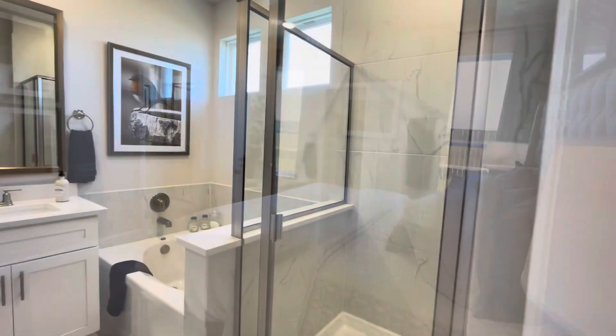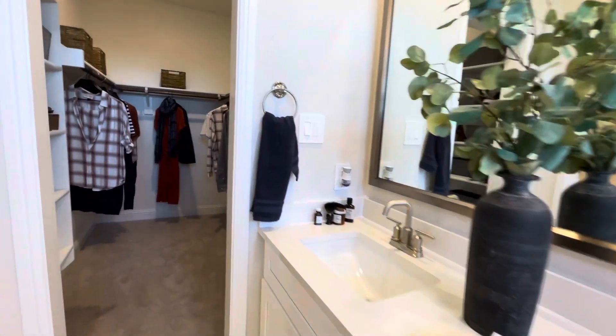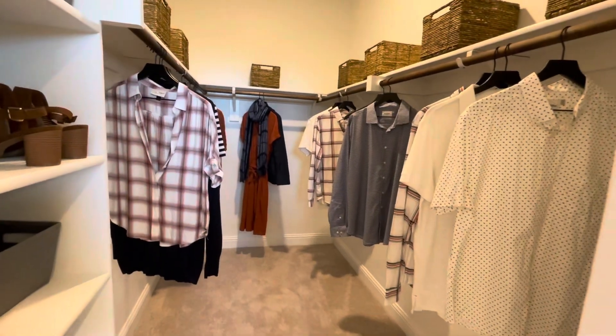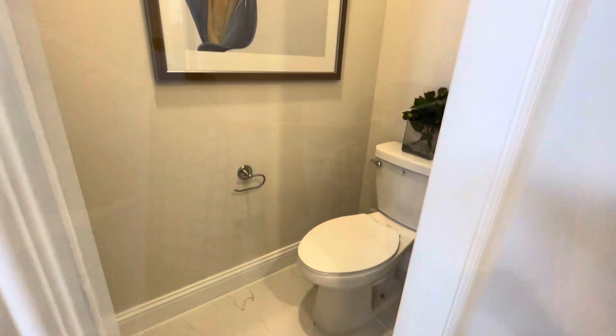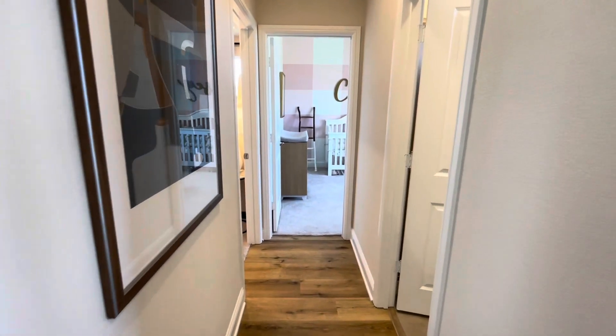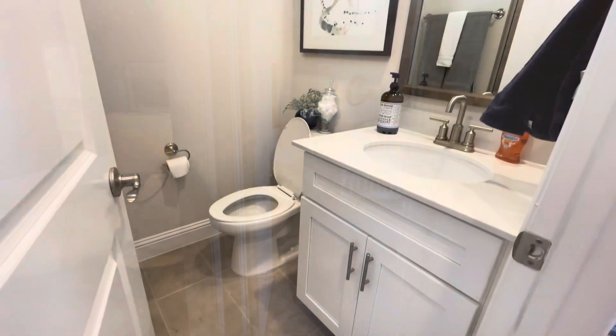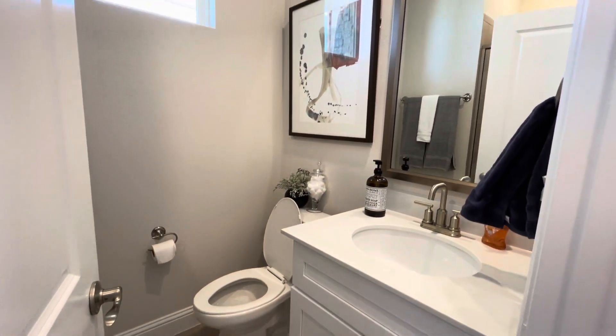The main reason these houses are priced lower than others in the area in Frisco is because the garage in the back has a shared wall with the garage of your neighbor. So just think about it this way: you have two houses that don't have a shared wall until you get to the garage — that is where the wall is shared.